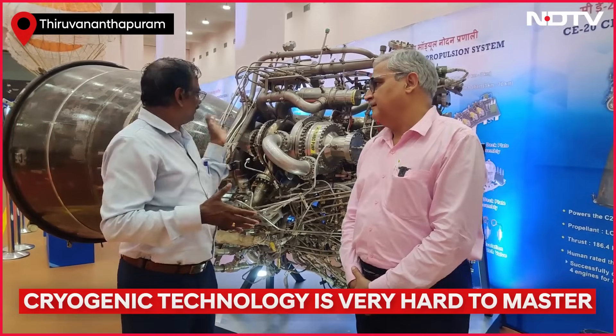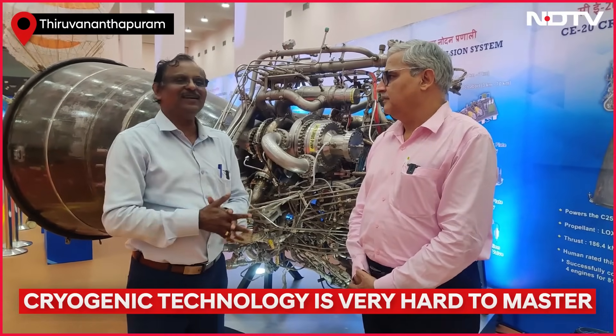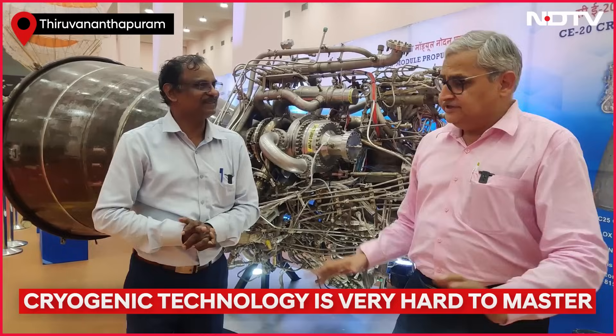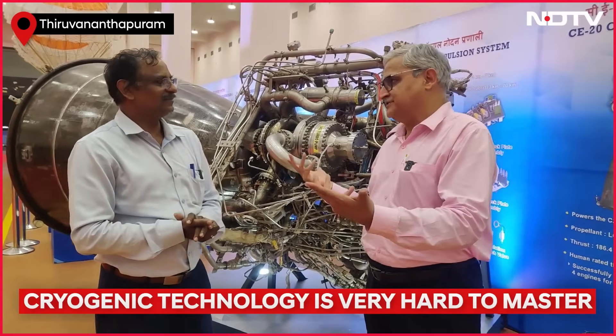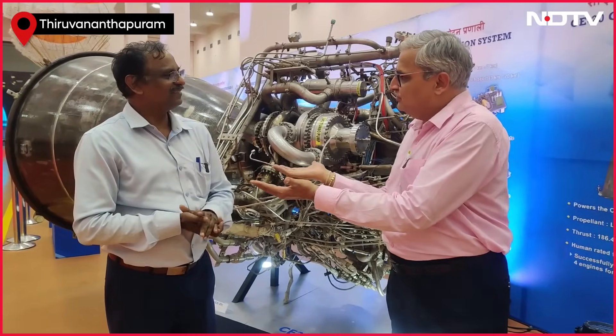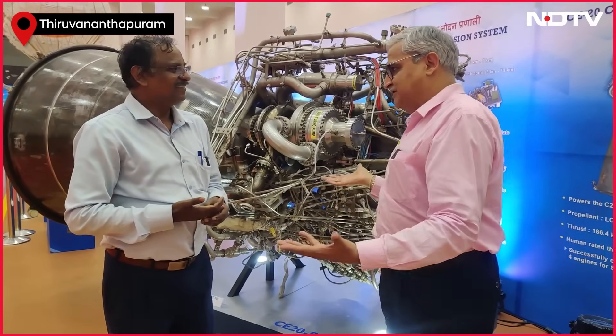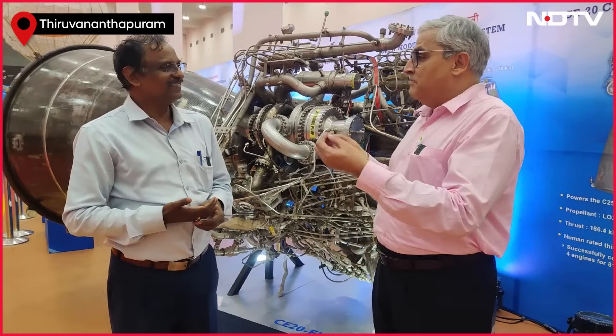You can understand what type of complexity it is. This technology was denied to us by Russia when America put pressure on them. It is scientists like Dr. Narayanan who worked day and night to develop this technology, and we have now mastered it.